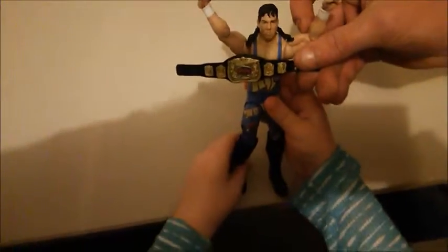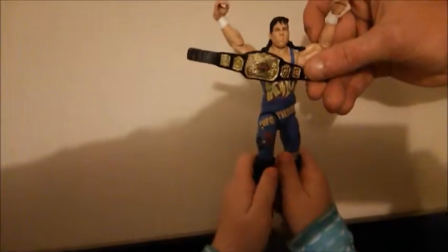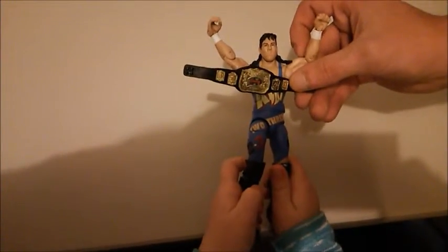Once again, 1-2-3 Kid, Elite Series 41. Please check us back out for more WrestleCave videos. Please subscribe and check out a lot more coming here in 2016.